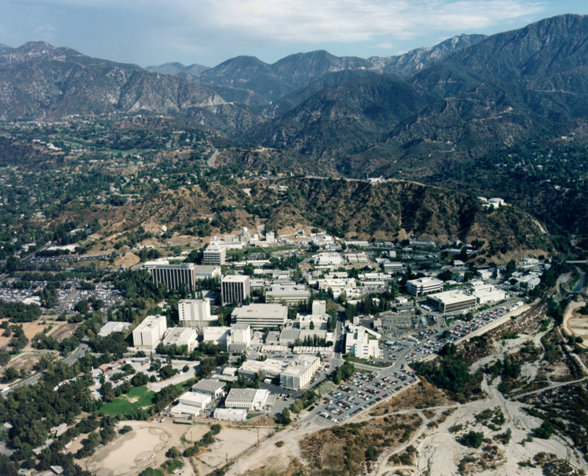Technology research covers areas ranging from robotic systems, a range of in situ and remote sensing instruments, deep space communications and navigation, information systems, precision flying and planetary security protection and survivability.